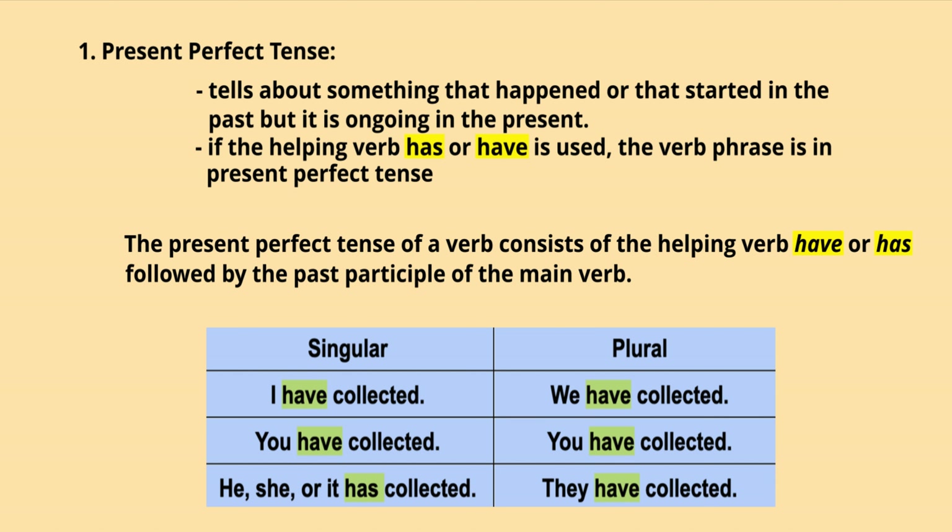In singular form: I have collected, you have collected, he/she/it has collected. In plural form: we have collected, you have collected, they have collected.